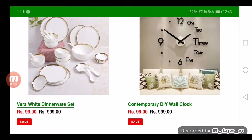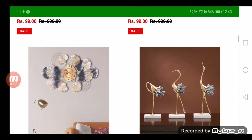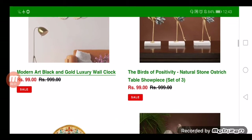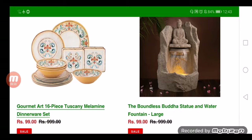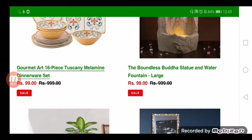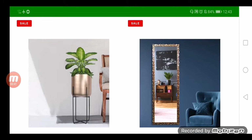The website provides additional discounts on products if booked earlier. They are selling items like table showpieces, luxury wall clocks, retro style bicycles, unique floor lamps, wall mirrors, dinner wear sets, table wash, floor pots, book stands, and indoor planters.